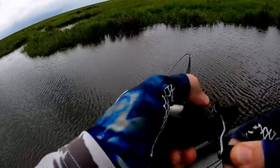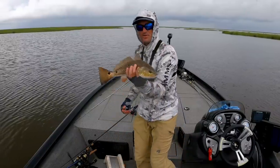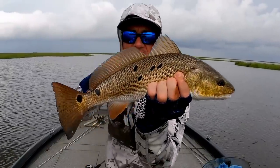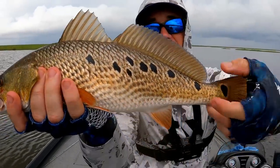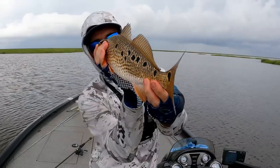Oh yeah boy! Redfish number three - it's a little spottasaurus rex, look at that guy! That's a drum spots redfish all day long right there. You're going on Instagram, buddy.